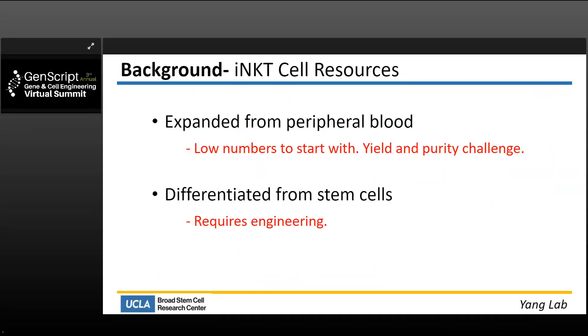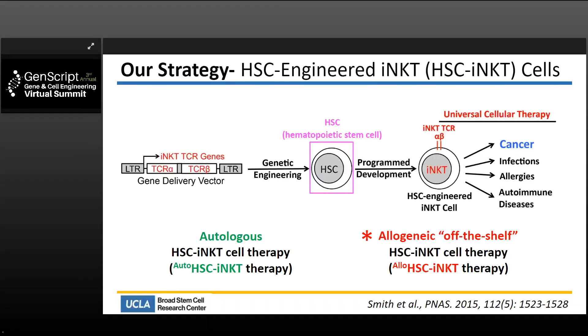So how do we overcome that limitation? There are multiple strategies people can apply, and the specific strategy my lab has been focused on is to use stem cell engineering technology. We aim to engineer stem cells to differentiate into this special type of youthful cell.